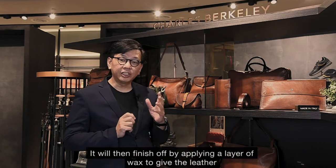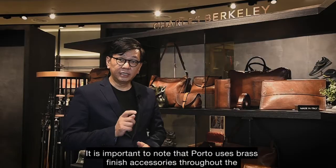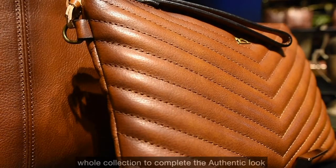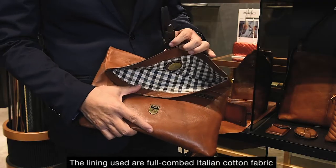It will then be finished off by applying a layer of wax to give the leather a richer colour and smooth feel. It is important to note that Porto uses brass finish accessories throughout the whole collection to complete the authentic look. The lining used is full comb Italian cotton fabric.